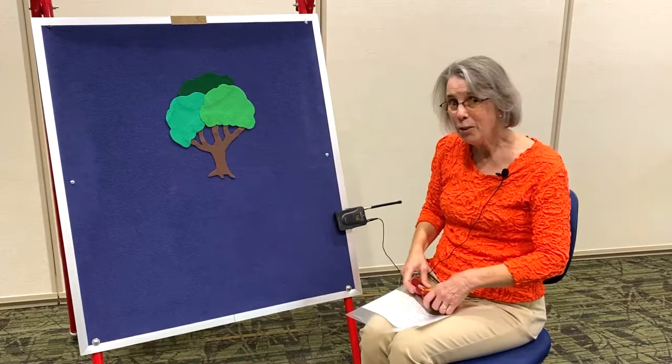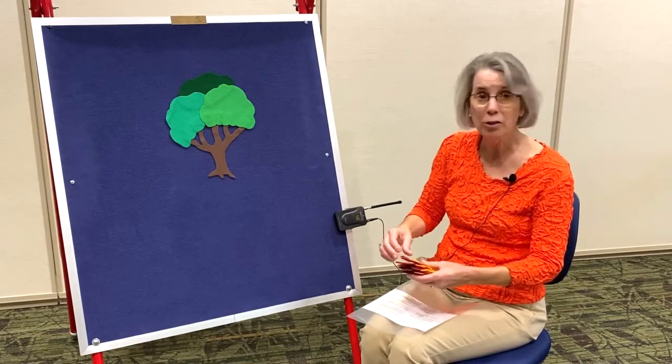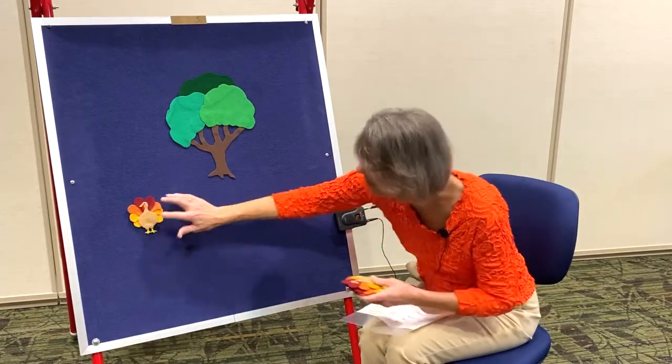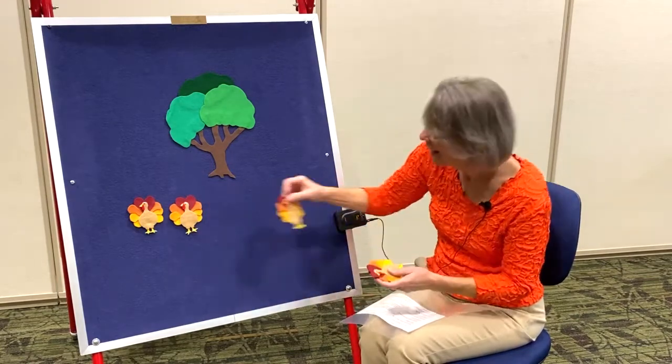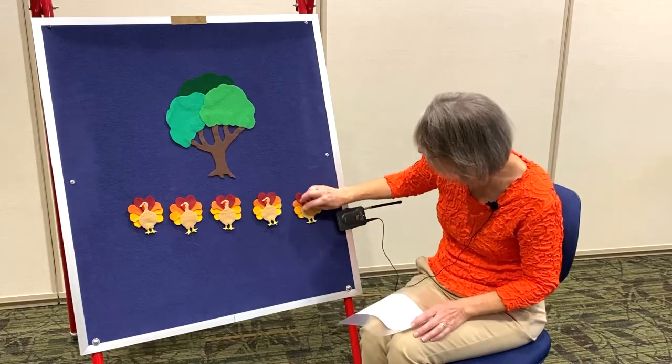We also have some turkeys. This is called Five Little Turkeys, so we have five. One, two, three, four, five.